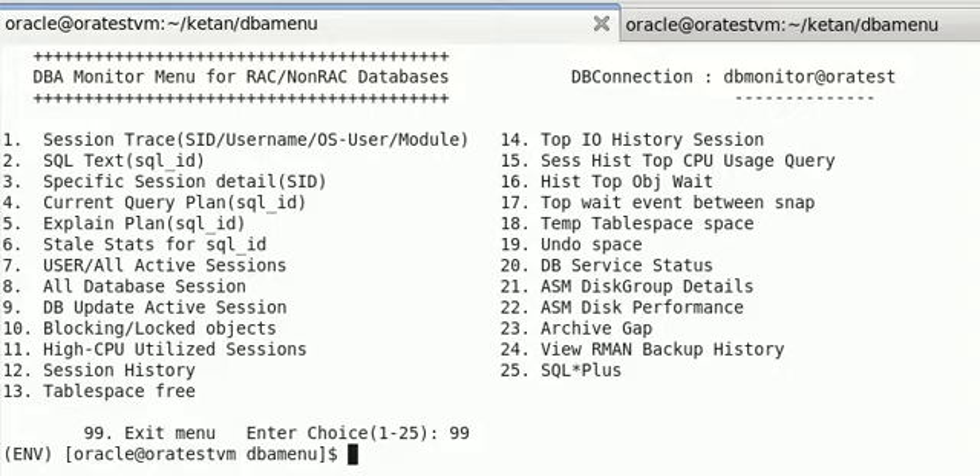Based on my real-time experience, I have recently developed a Python-based database monitoring tool. My main objective of this presentation is to help other DBAs by reducing their workload so they can perform DBA-related tasks quite confidently and effectively.